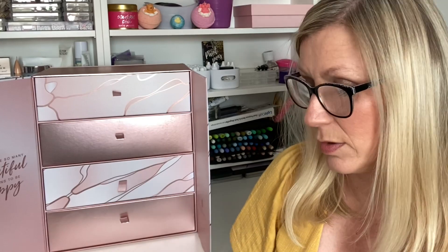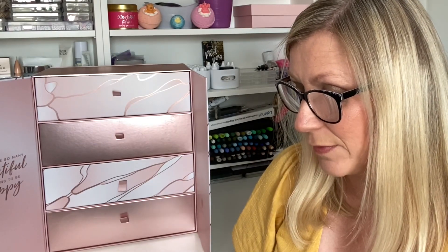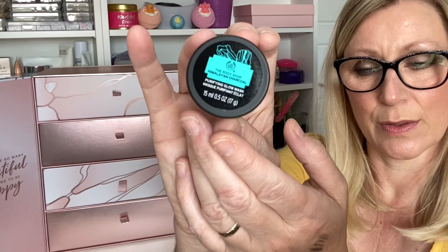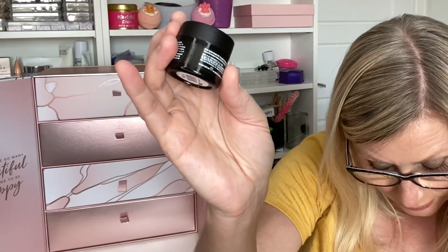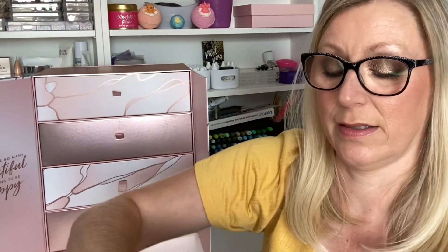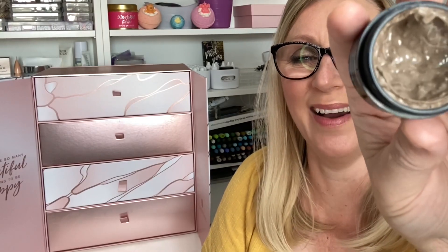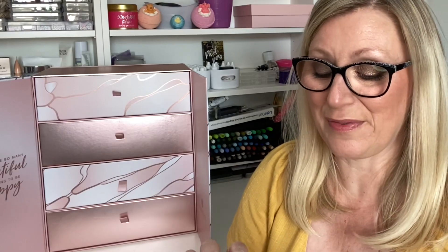Day Seventeen — it's a pot from The Body Shop. It is the Himalayan Charcoal Purifying Glow Mask, 15ml, valued at £6, a deluxe mini. Look at it — wow, that's scary! Maybe I'll do an Insta story with that all over my face.